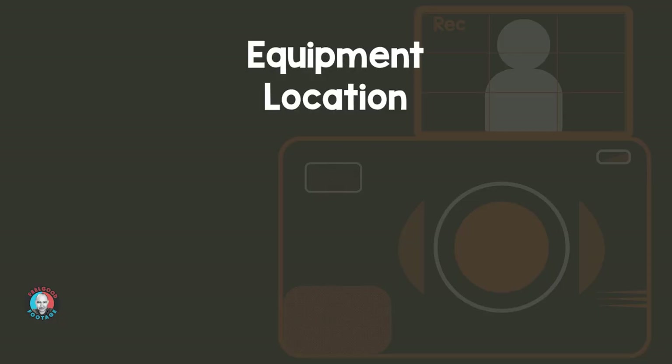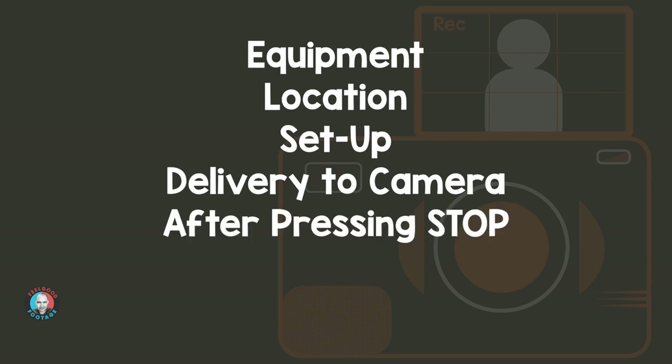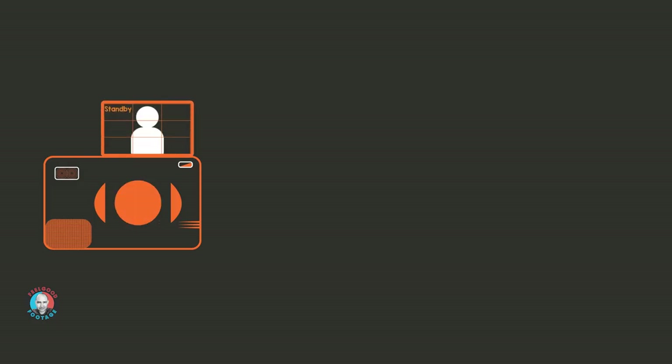Equipment, location, setup, delivery to camera, and what happens after we press stop. But before I do I want to talk to you a bit about mindset, because I think if we get that right everything else is going to follow.